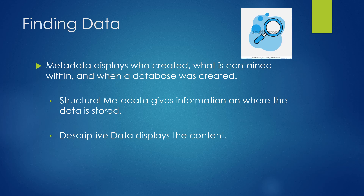Where do we find the data? Metadata helps us figure out what's in a file, when it was created, who created it, and what's contained in there. Structural metadata gives information on where the data is stored — for instance, in what cloud. Descriptive data displays the content.